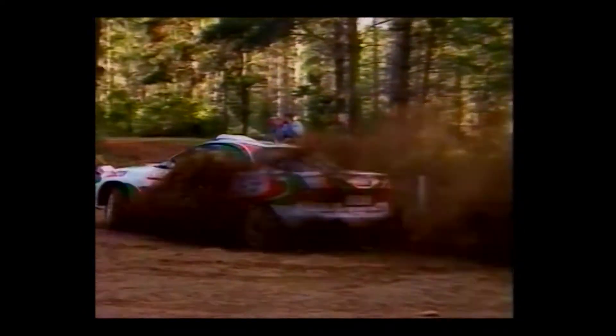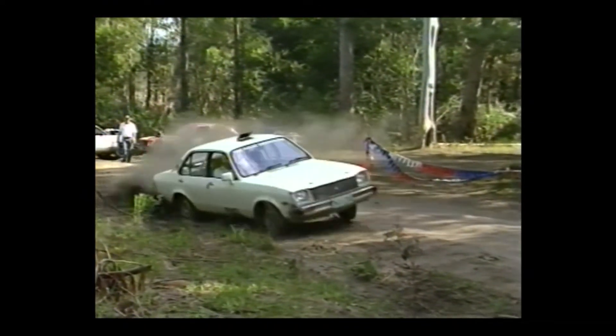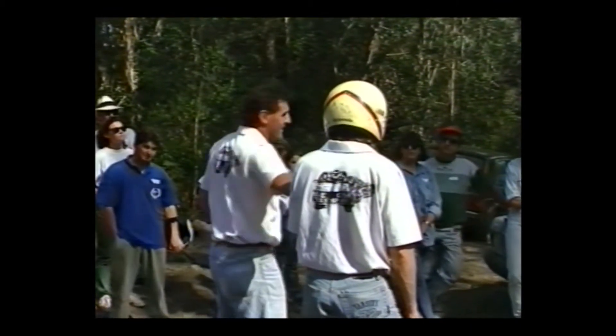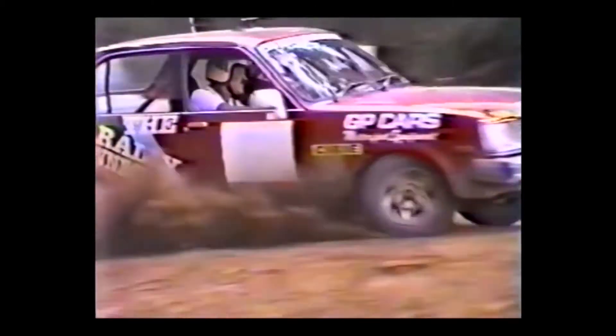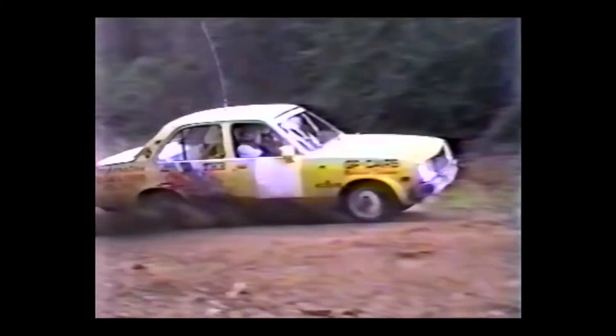The Rally Connection offers the opportunity to try your hand at a real forestry rally stage — a chance to put together all those tips and tricks learned earlier in the day. Our instructors are only too happy to show how it's done. And though the technique may vary from driver to driver, the basic philosophy remains the same.